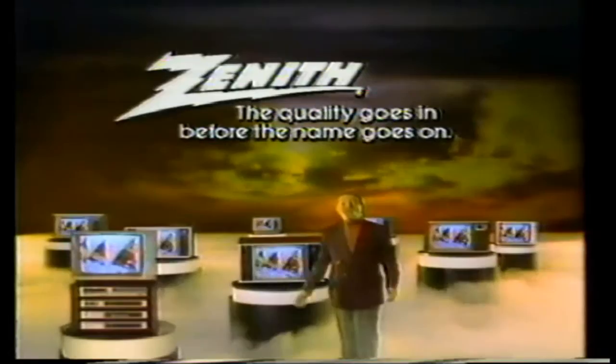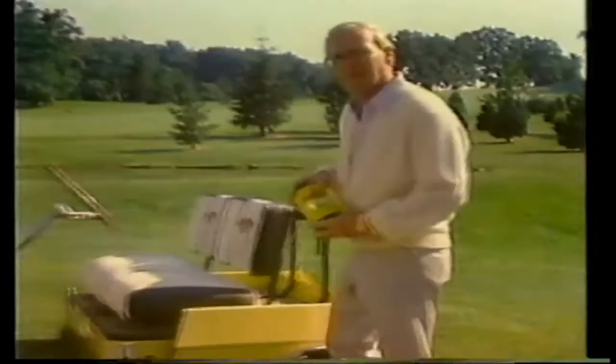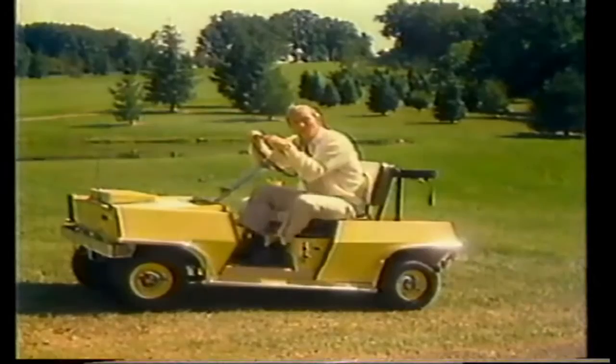Not a week goes by that someone doesn't come up and ask me to sign a can of Pennzoil. I'm always happy to put my name on a Pennzoil can, because I believe in what's in it — engine protection you can trust. That's why people ask for Pennzoil. Now what I'm really waiting for is someone to come up and say, "Arnie, I got this tractor I'd like you to sign." Pennzoil — quality protection. Ask for it.